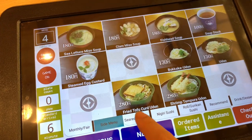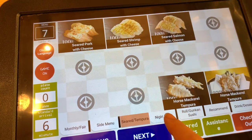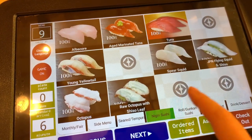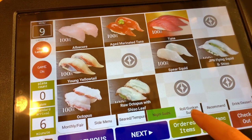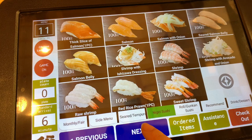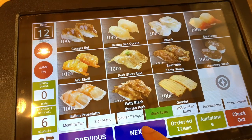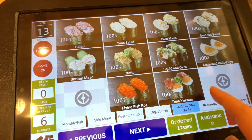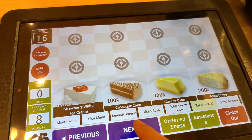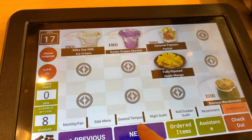This place has not only sushi but also noodles like udon or ramen, tempura, desserts, and boba tea. So even if you don't like sushi you can try other Japanese food. Most of the menu items are only 100 yen, which is about one dollar.